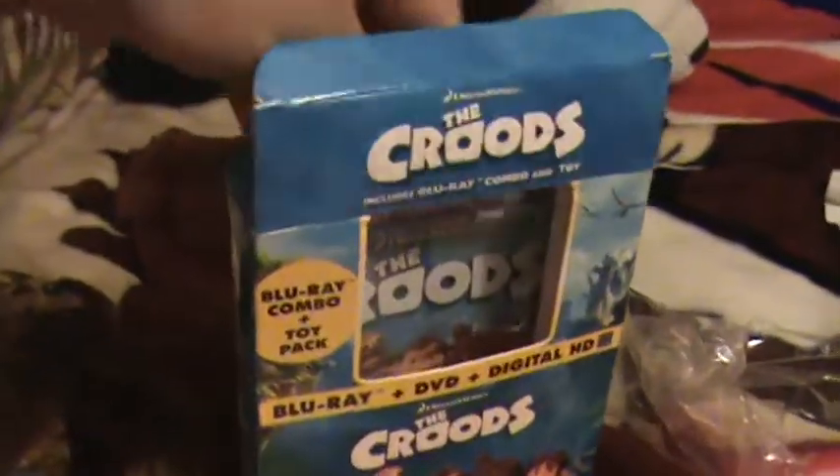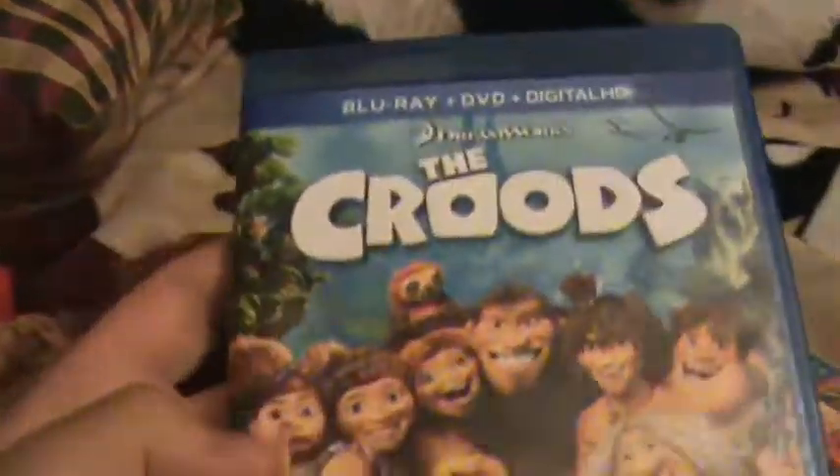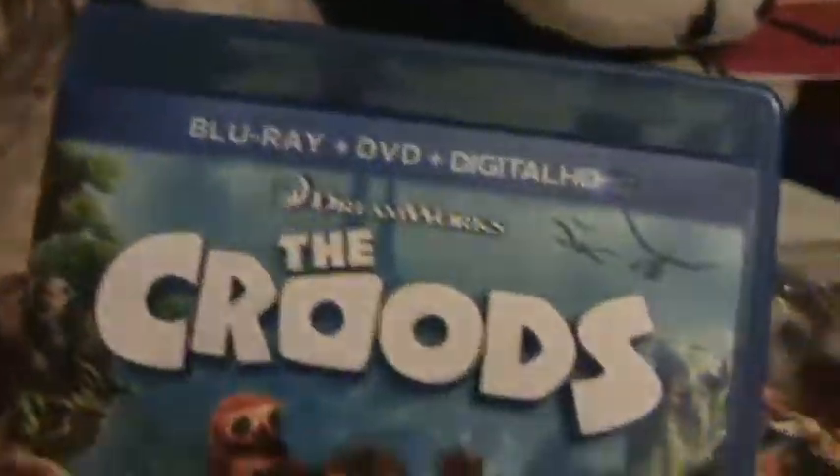Inside here we have the Blu-ray. This is a really thin, cheap-looking Blu-ray case — no slip cover. You can see how thin it is. Looks like a bootleg, but I really don't mind for $10.